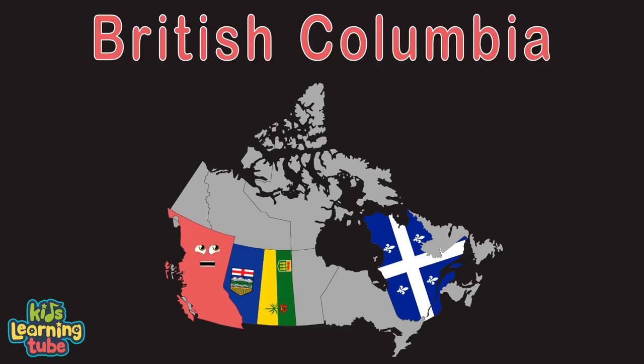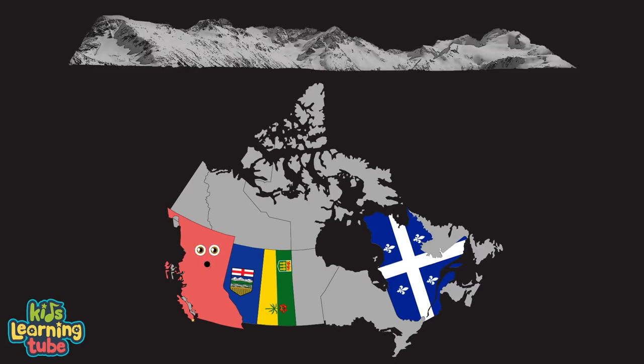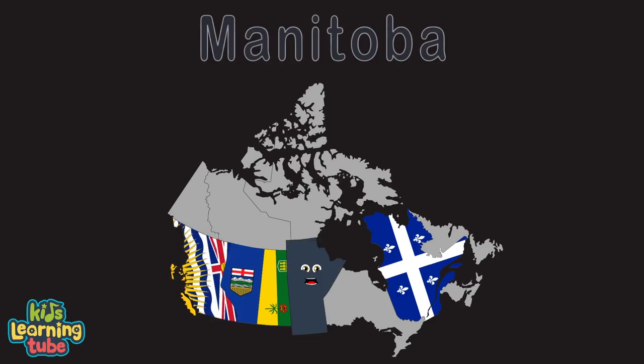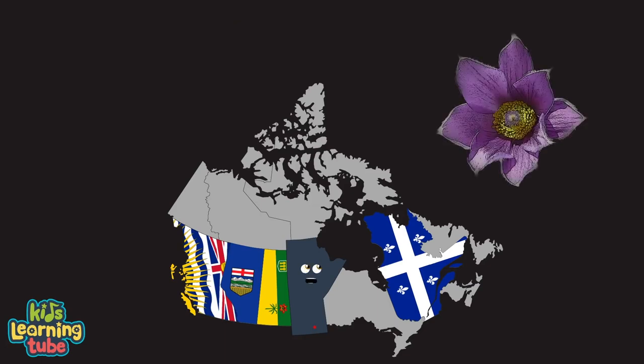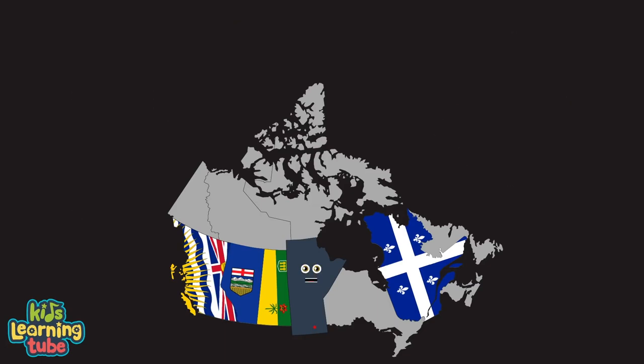I'm British Columbia. Victoria is my capital. Canada's westernmost province touching the Pacific coast. I have lots of mountain ranges, Whistler Mountain is my most famous. I'm Manitoba. My capital's Winnipeg. I'm a province of Canada. My provincial flower is Prairie Crocus, my bird is the Great Grey Owl. I have arctic tundra in the north and southern farmland.